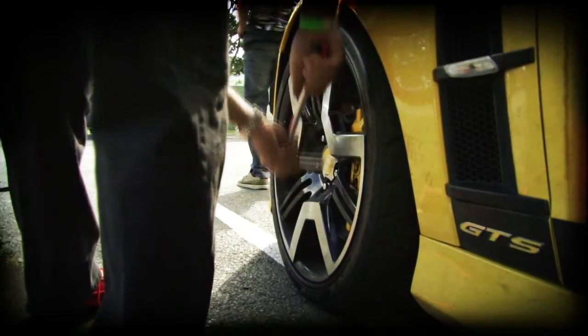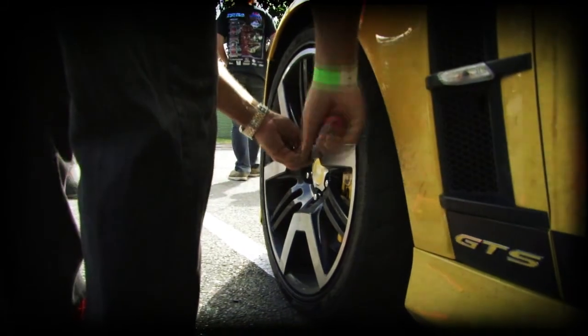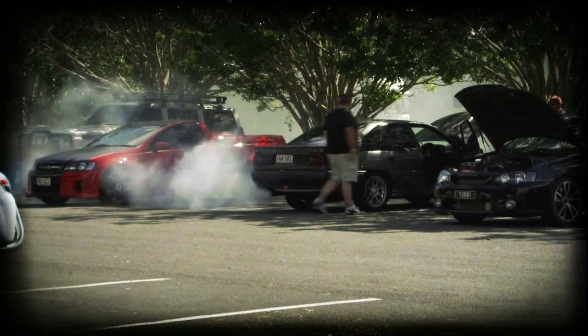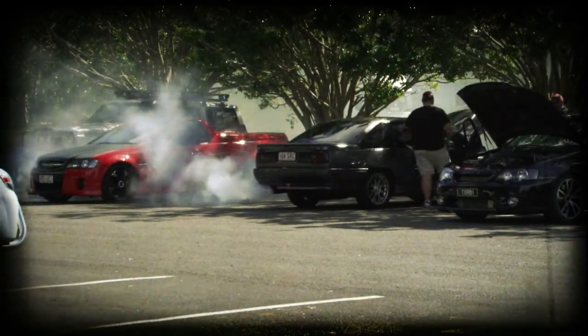While everyone's back fine-tuning their rides for the next time session, there are a few casualties in the wake. Clutches and gearboxes fell victim to the track, and the tow truck guys were making an absolute killing today.